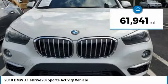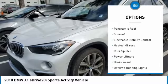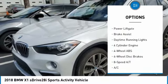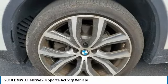This vehicle has less than 65,000 miles. Here are some of this vehicle's great options: tire pressure monitoring system, turbocharged, panoramic roof, sunroof, electronic stability control, heated mirrors, rear spoiler, power lift gate, brake assist, daytime running lights.